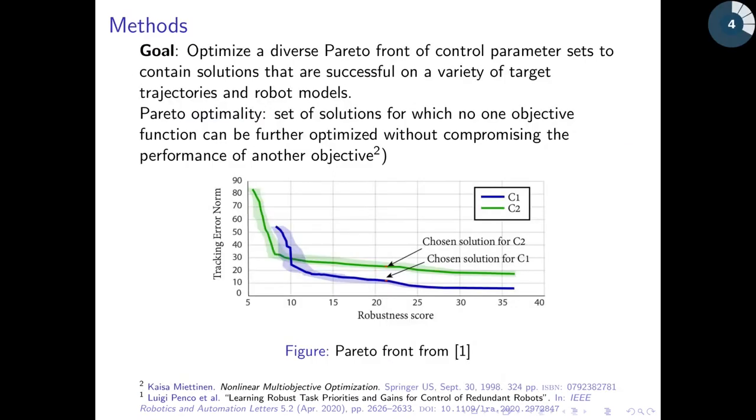The goal of our work is to learn an even more diverse Pareto front, which contains solutions that work on a variety of robot trajectories and robot models. The solutions in the Pareto front are defined by the concept of Pareto optimality — each solution cannot improve the performance of any single objective without sacrificing the performance of another objective. The figure shows what the 2D Pareto front learned in the work done by Penko et al. looks like.